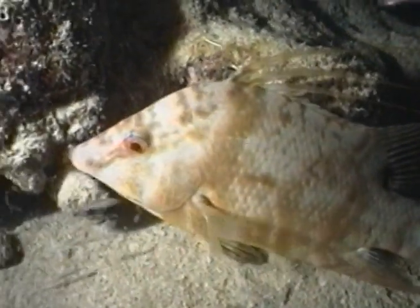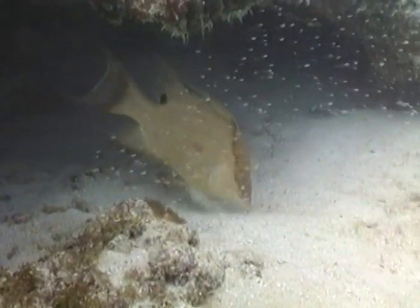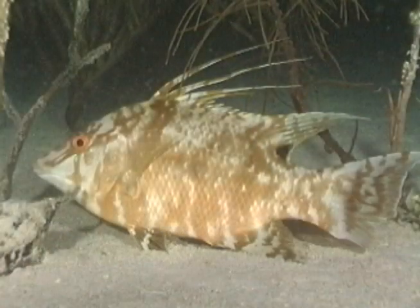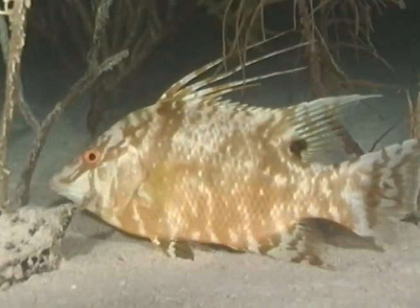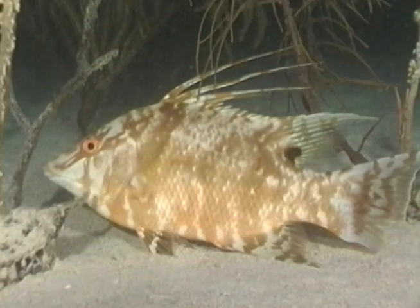Hogfish explore the sand for snails, bivalved clams, and tiny crabs that they can crush with their powerful jaws. Masters of defensive camouflage, hogfish have a false eye near the base of the tail used to misdirect predators. The false eye may have saved this hogfish — part of its tail was lost in an unsuccessful attack, but the fish survived.